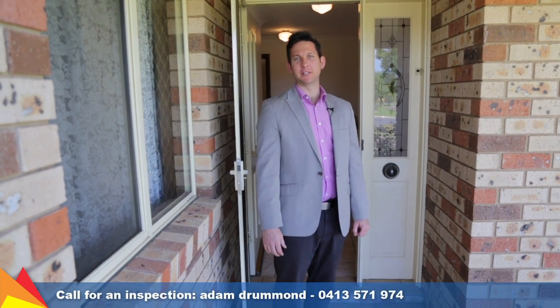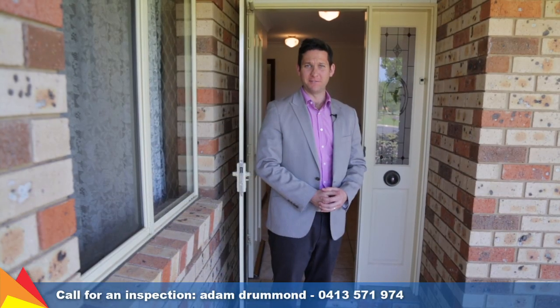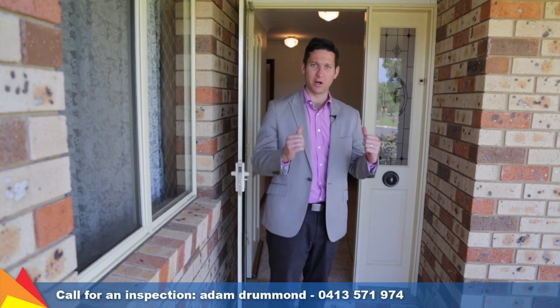Hi, I'm Adam Drummond from Fitzpatrick's Real Estate, and we've just welcomed this great property onto the marketplace here in Glenfield Park, Wagga Wagga. This is 57 Yen 2 Drive. Come inside and check it out yourself.